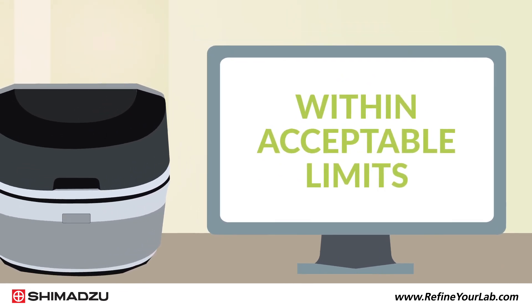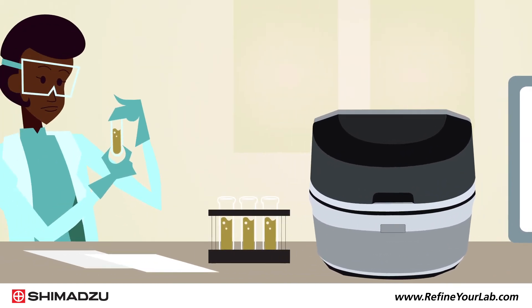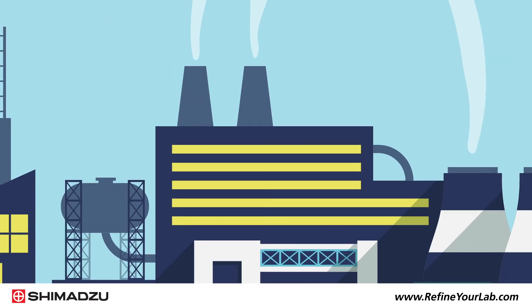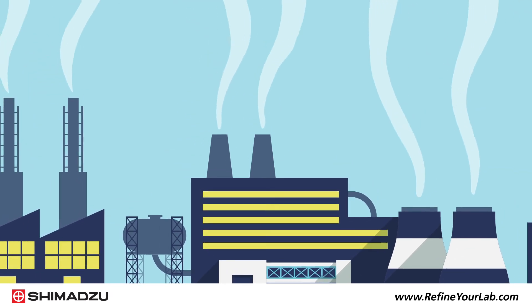The EDX provides a simple and robust method of assured regulatory compliance. To help you ensure compliance and stay productive, Shimadzu's EDX series delivers fast, accurate, and reliable results for sulfur and elemental analysis in petroleum products.